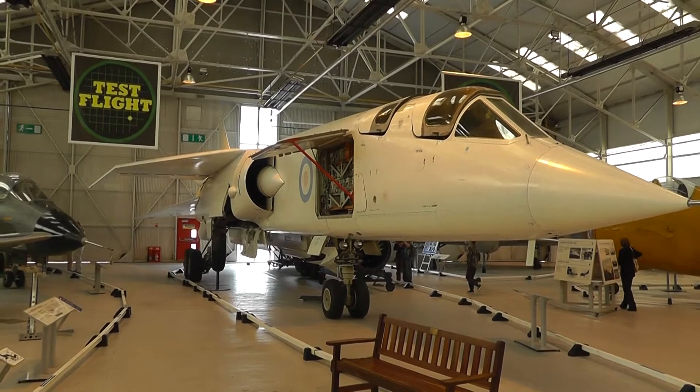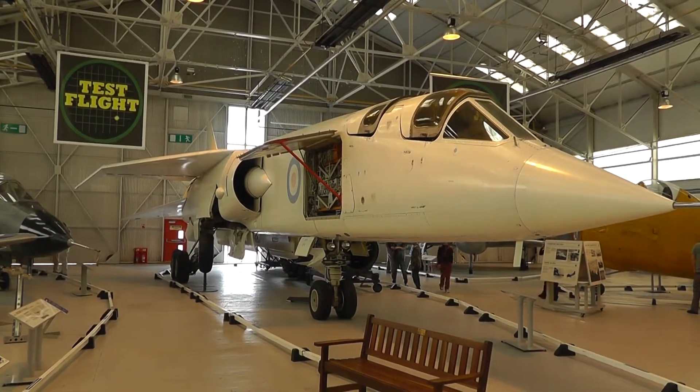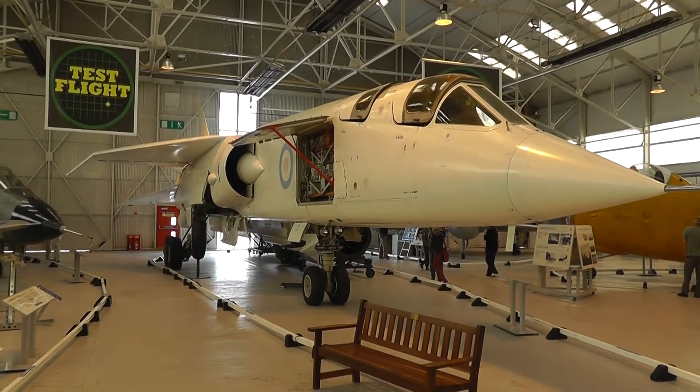The TSR-2 would have been a world beater if they'd had the courage to carry on and put it into production. Some people say maybe it could still be flying now. It's that advanced.